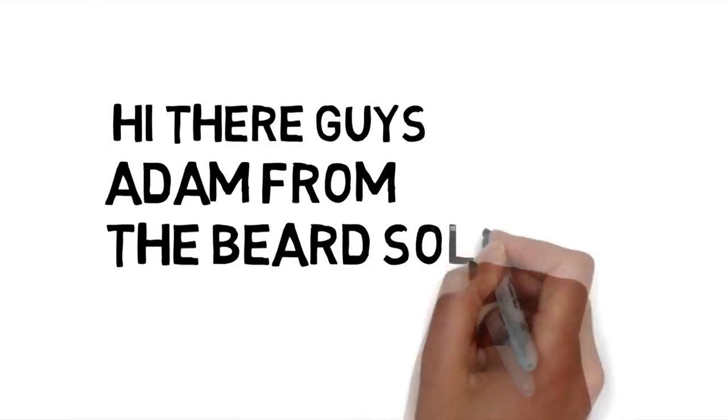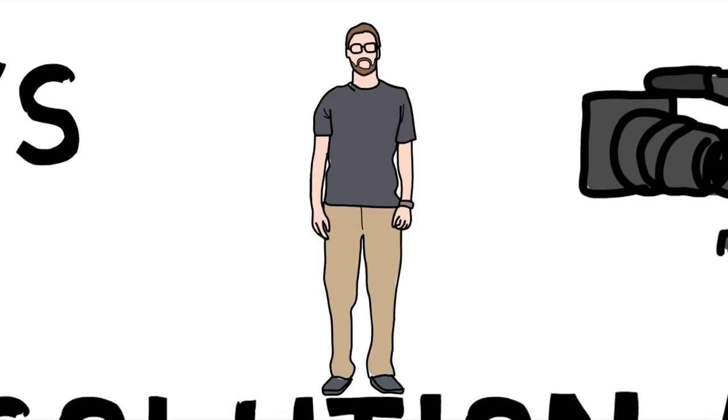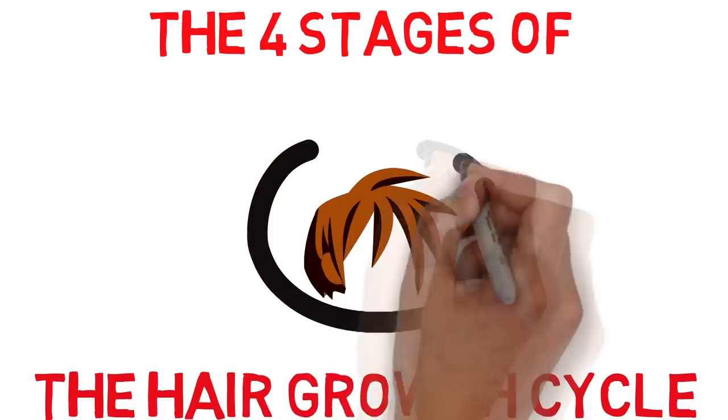Hi there guys, Adam from The Beard Solution here, back with another video. This time it's a viewer requested video in which I'll be covering the four stages of the hair growth cycle and explaining in detail what to expect at each stage.